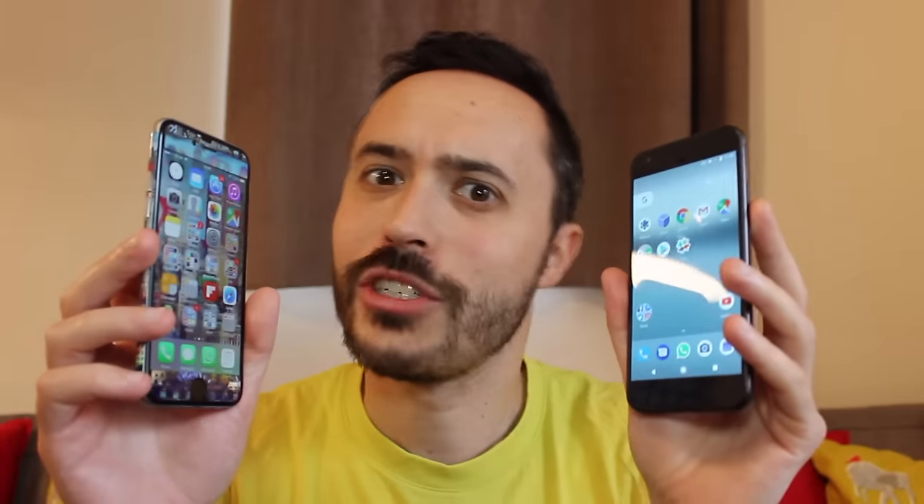Hello! So for this week's 'Why do I need that?' I thought I'd give you ten reasons why you might want to trade in your iPhone for a Google Pixel. It's Google-ly, it's Pixel-ly, it's Google Pixel! So let's jump straight in.